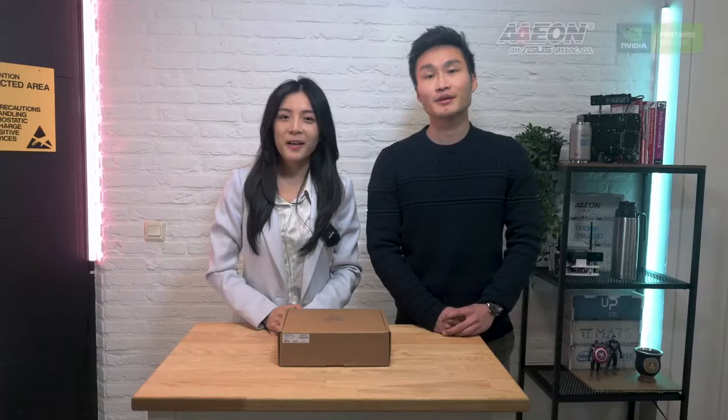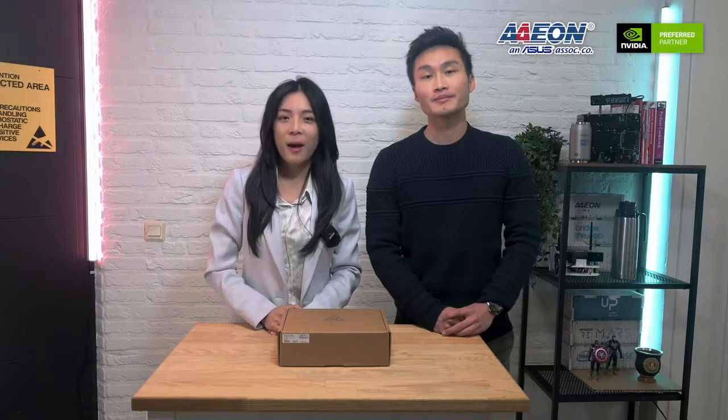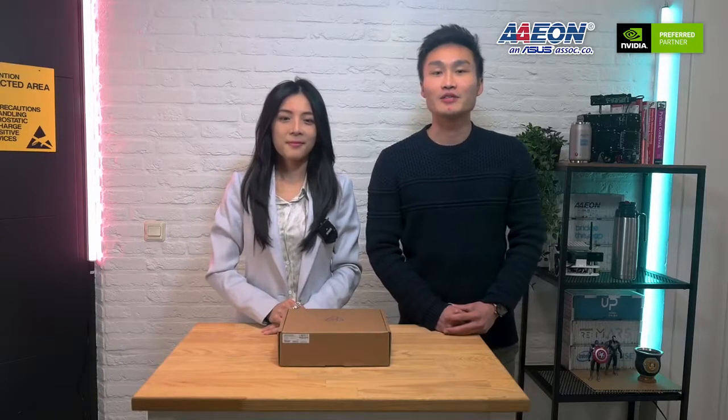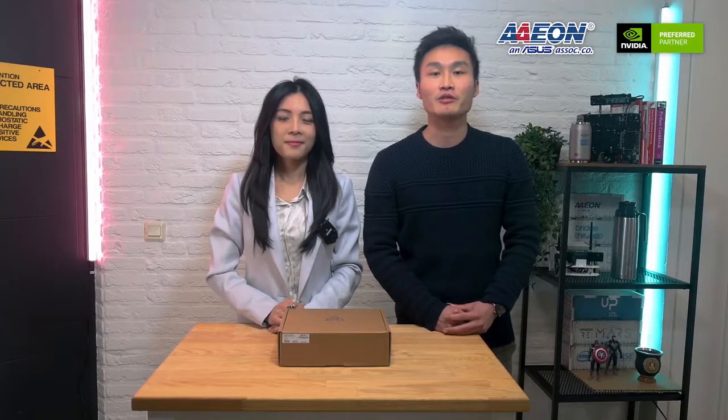Hello everyone, my name is Iris from Aeon Technology. Today we are going to do a quick unboxing video about our latest Boxer product, the 8251 AI, based on NVIDIA Jetson Xavier NX. I'm Owen Wei from Aeon, the product solution manager, and after Iris's introduction I will take you through the applications that could run on our Boxer 8251 AI.